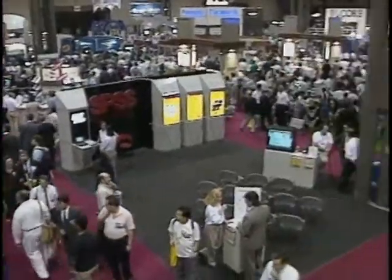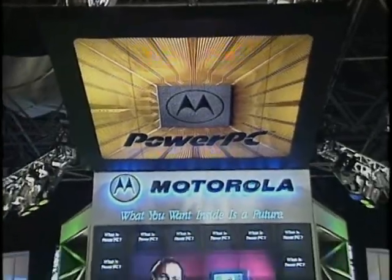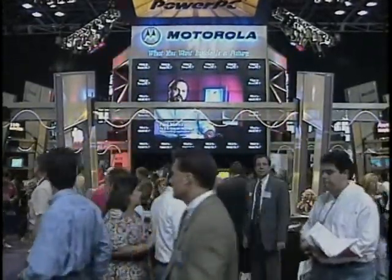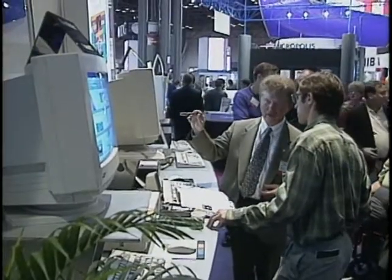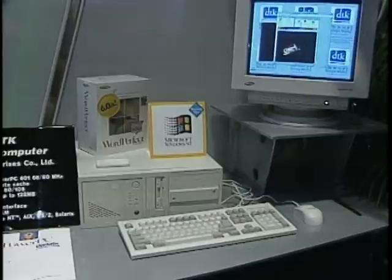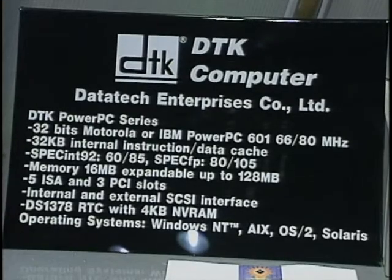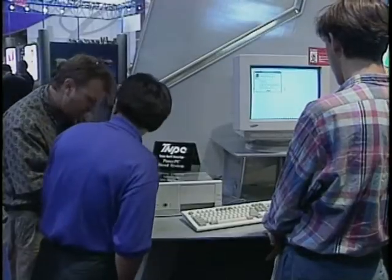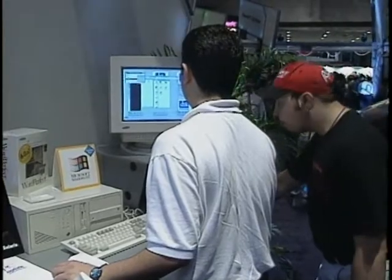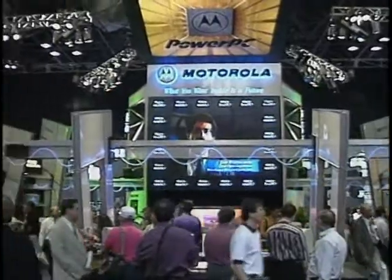On the more serious side, the big players were pushing mainstream computer products. The major push was from IBM, Motorola, and Apple, who were trying to convince attendees that the PowerPC is the future of personal computing. IBM was talking about a PowerPC computer, but the first real PowerPC machine came from a Taiwanese company called Datatech. The DTK PowerPC 166 and PC80 were being demonstrated at the Motorola booth.